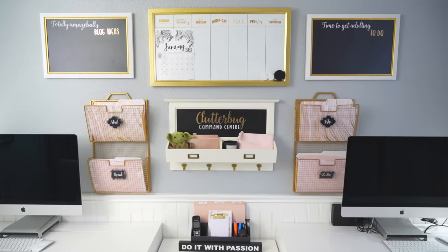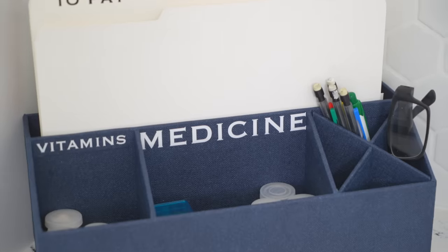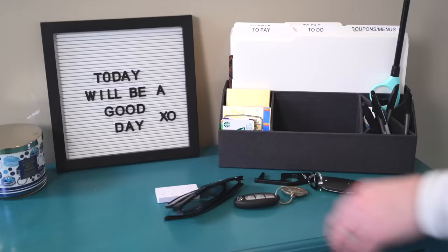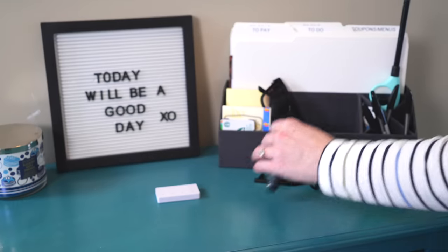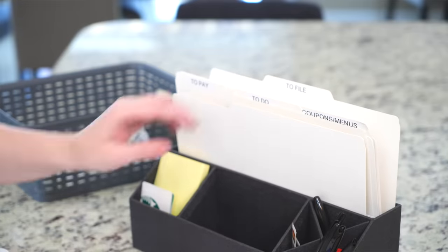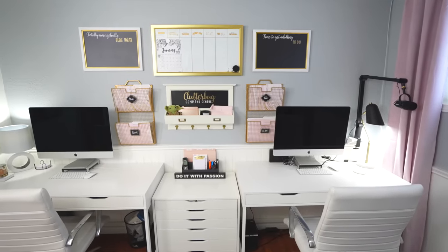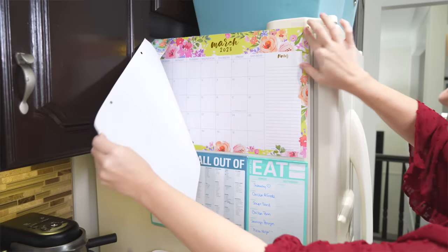This next tip is a command center. If your paper is under control you don't need one, but if you have bills on the kitchen counter, kids' artwork, things that need to be signed, and paper piled everywhere, you need a command center. This is a place for bills, to-do's, notes, reminders, and calendars — everything that would otherwise be scrap paper all over the place has a designated home. It can be really beautiful, something on your wall that looks like decor, while still being a really functional system.